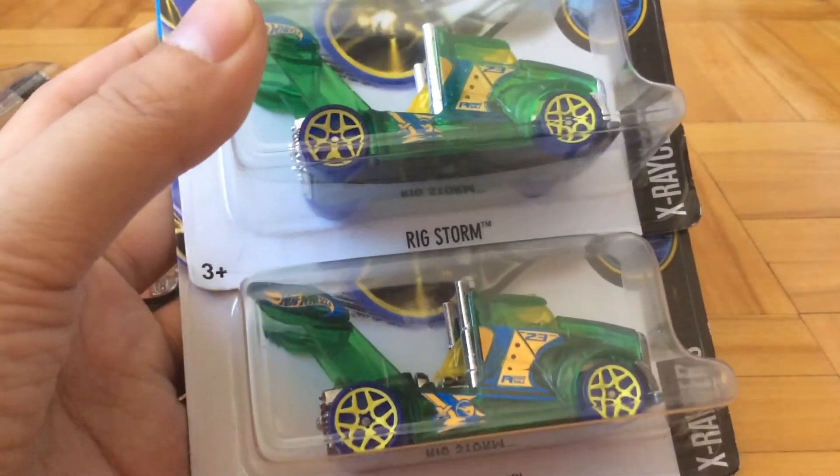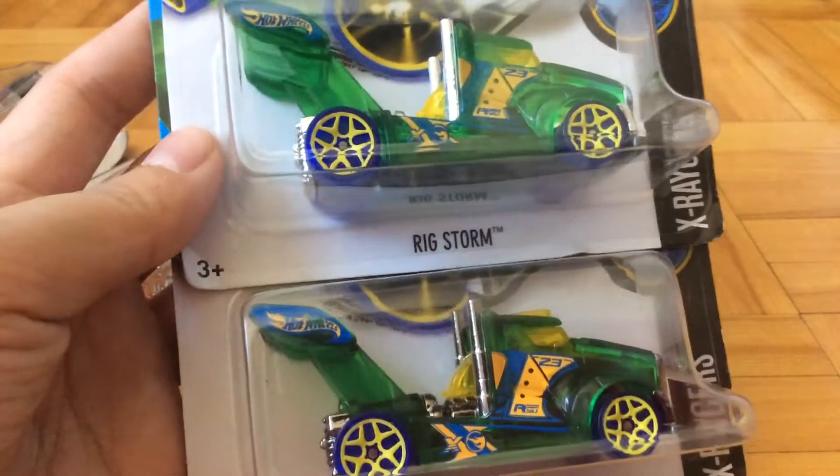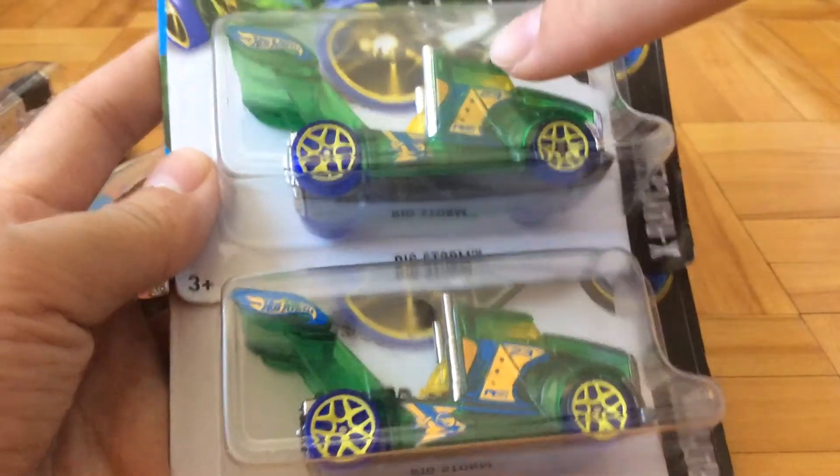Maybe you can't see very well but there's a difference between the colors. You can't see it in the camera but this one is a little bit darker and saturated, and this one is a little bit lighter.